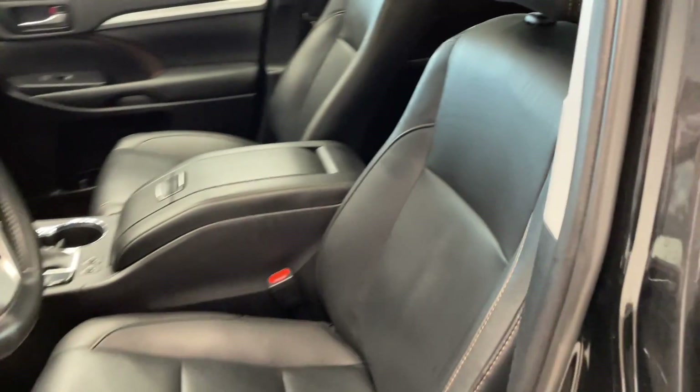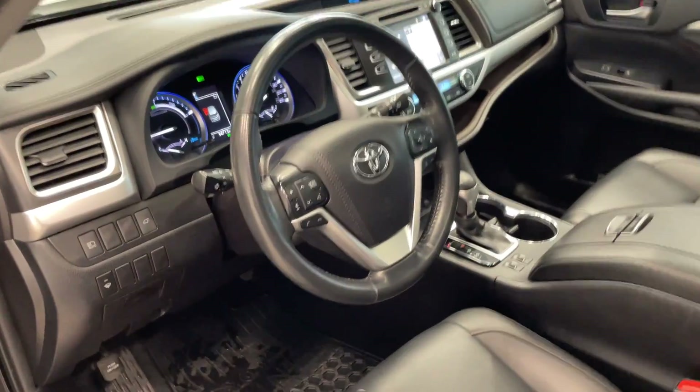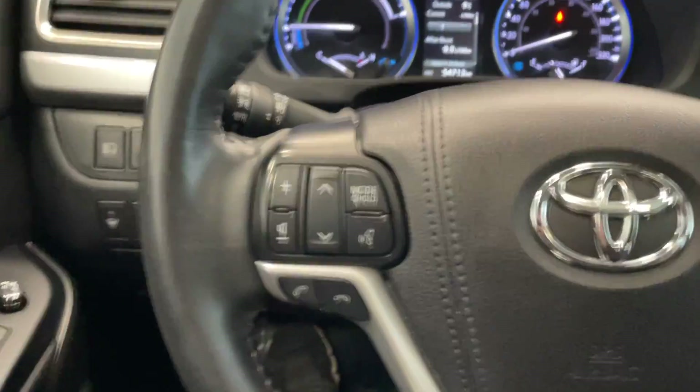We've got the full black leather seats — they look terrific. Hop inside here. There's a very power tailgate and Bluetooth controls as well.